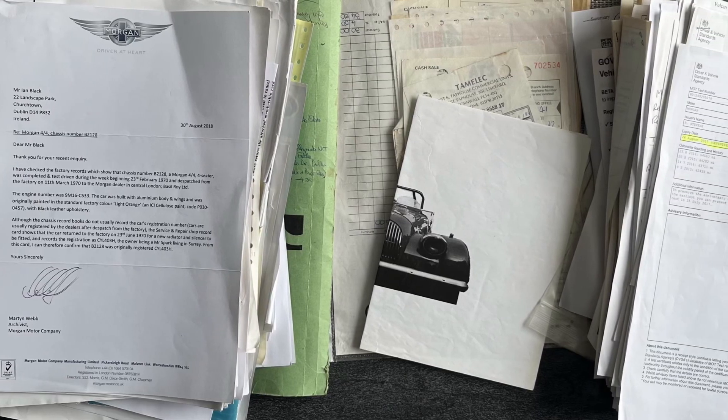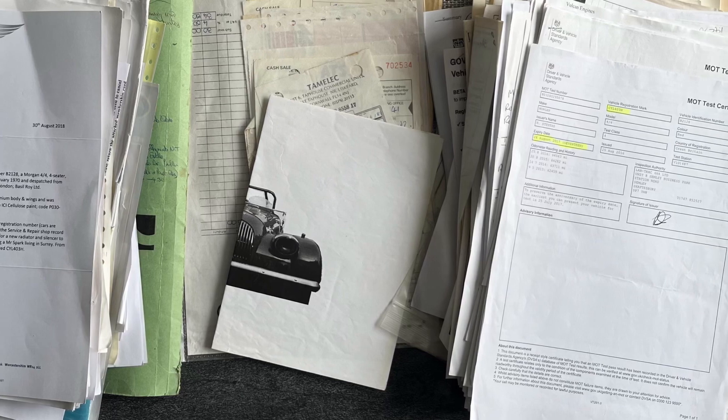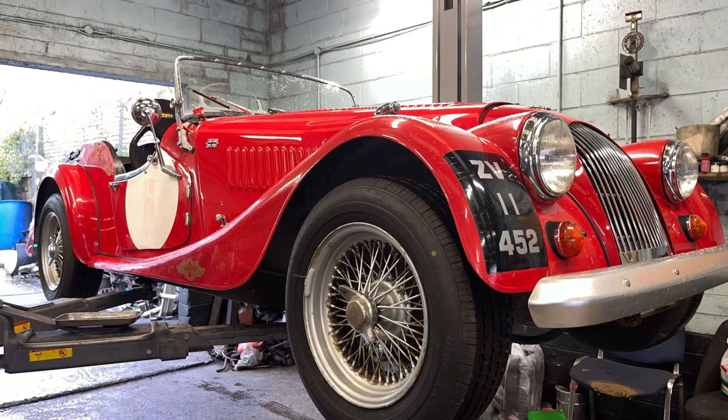There is a thick history file with invoices going back to the mid-80s and loads of old MOTs. Viewings are welcome in Rathgargh by prior appointment, and delivery can be arranged nationwide and further afield.